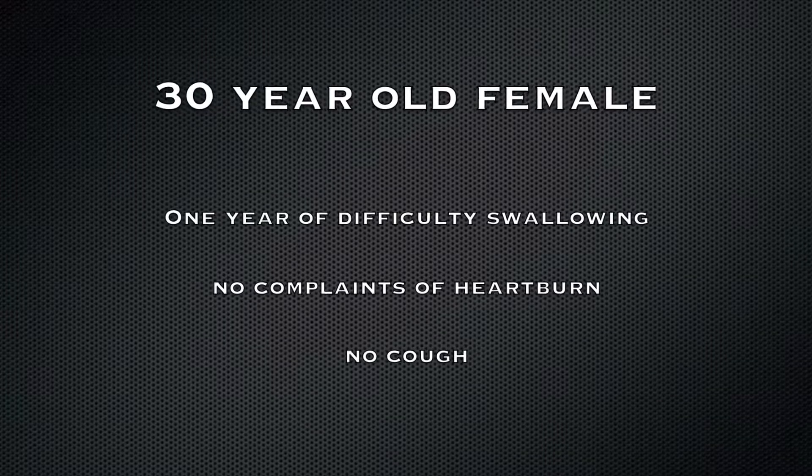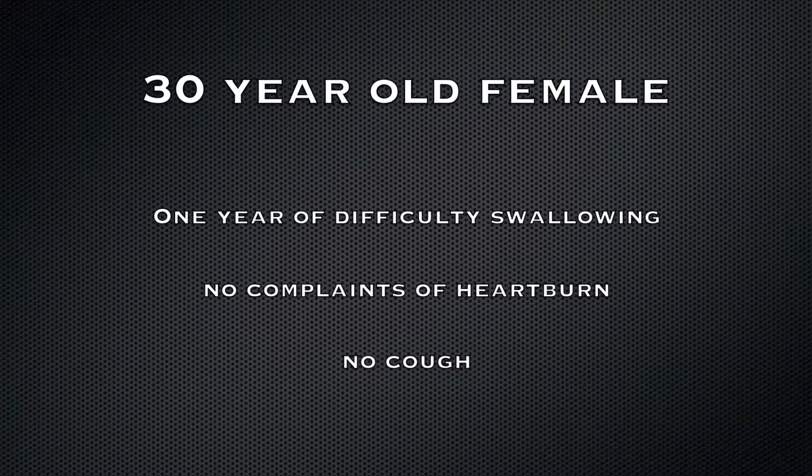This is the case of a 30-year-old female with a one-year history of difficulty swallowing. She denies any complaints of heartburn or cough. A screening esophagoscopy was performed using the transnasal technique.